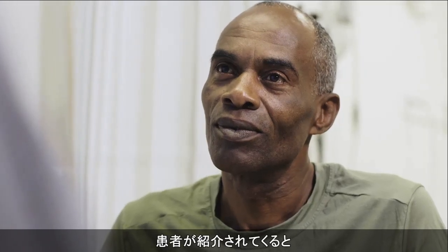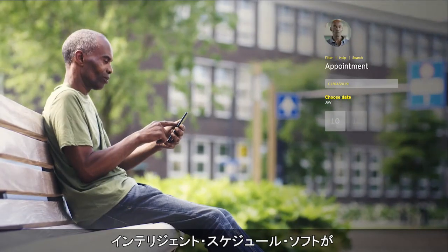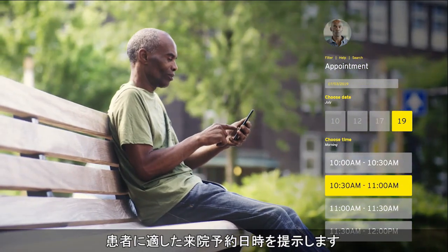Immediately after the patient is referred to our hospital, intelligent scheduling software takes into account his preferences, resource constraints, and logistical patterns, so we can provide suitable appointment options.